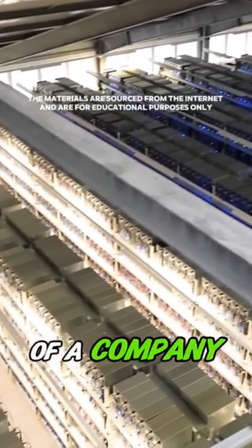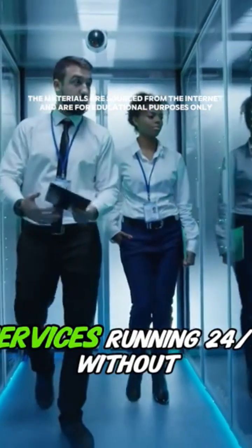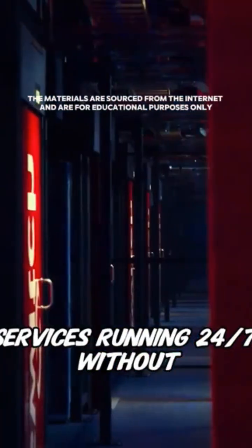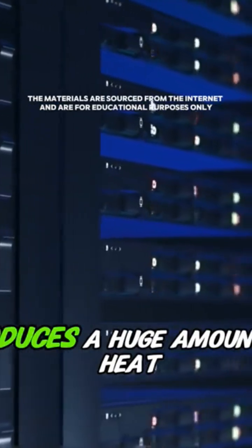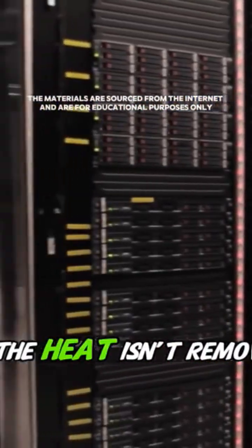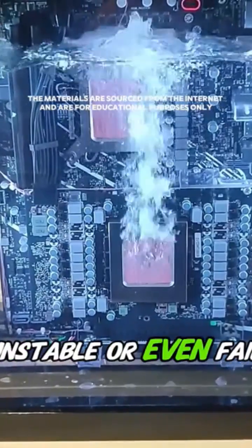Servers are like the brain of a company. They power websites, game software, and countless online services, running 24/7 without pause. But all that power consumption produces a huge amount of heat. If the heat isn't removed quickly, the servers can become unstable or even fail.